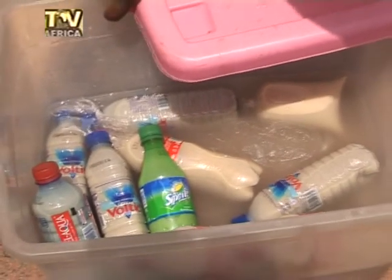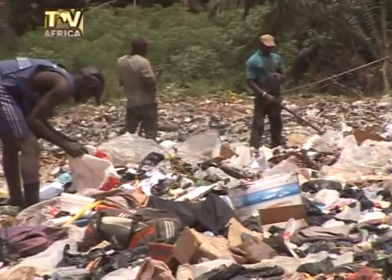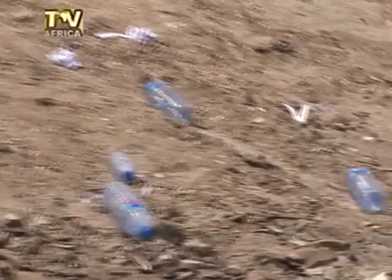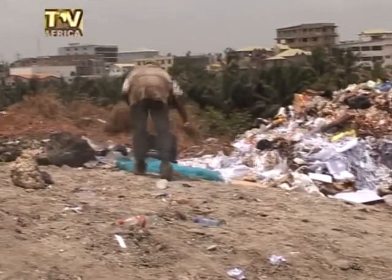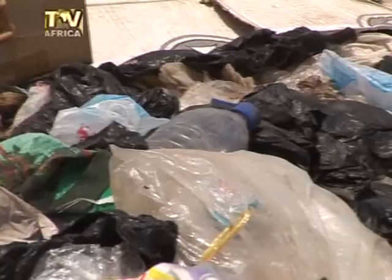TV Africa News found out that most of these bottles are collected at refuse sites and dustbins, among others. The refuse site manager at the Achimota New Terminal explained that scavengers usually collect plastic bottles from the refuse dump.